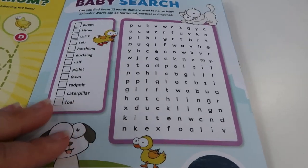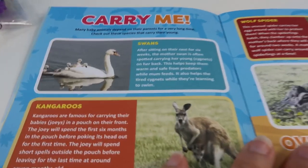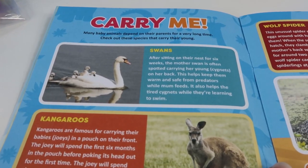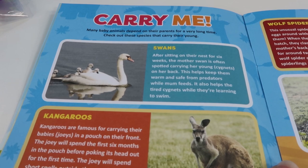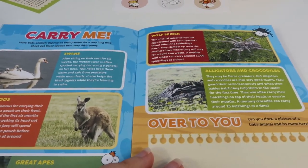I've just found duck! Duck! And then you've got 'Carry Me!' Many baby animals depend on their parents for a very long time. Check out these species that carry their young.